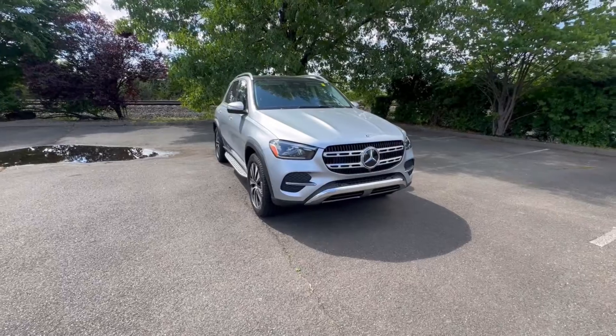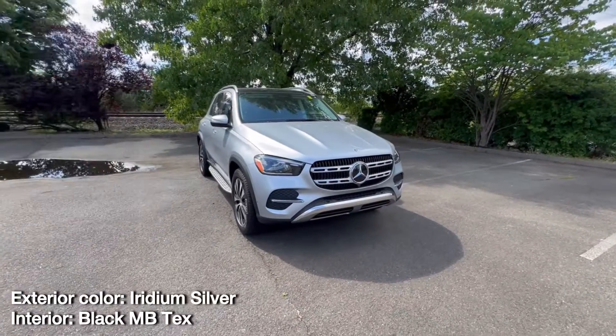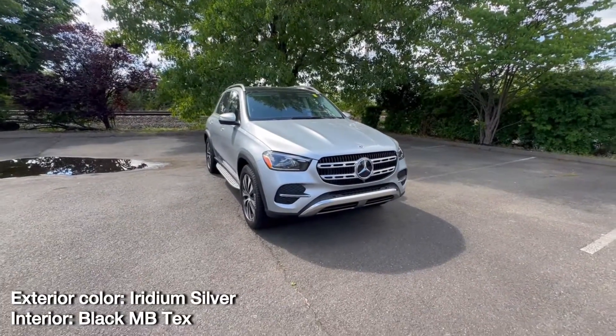Today I have for you the beautiful 2024 Mercedes-Benz GLE 350. This one is painted in the silver exterior and you have the black interior on this one.